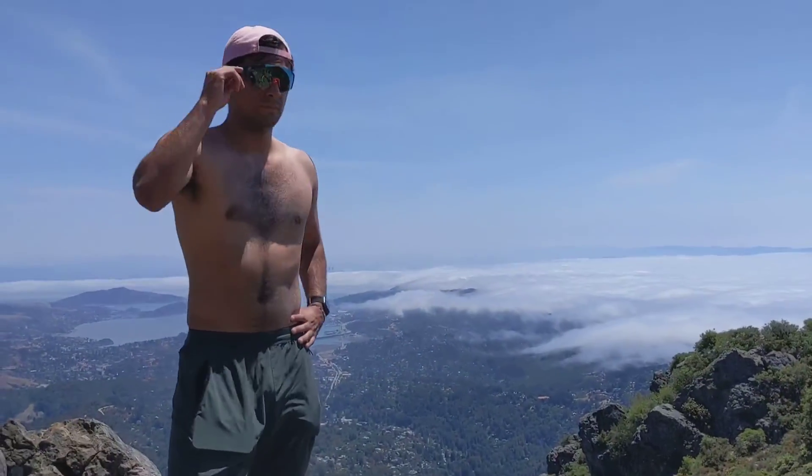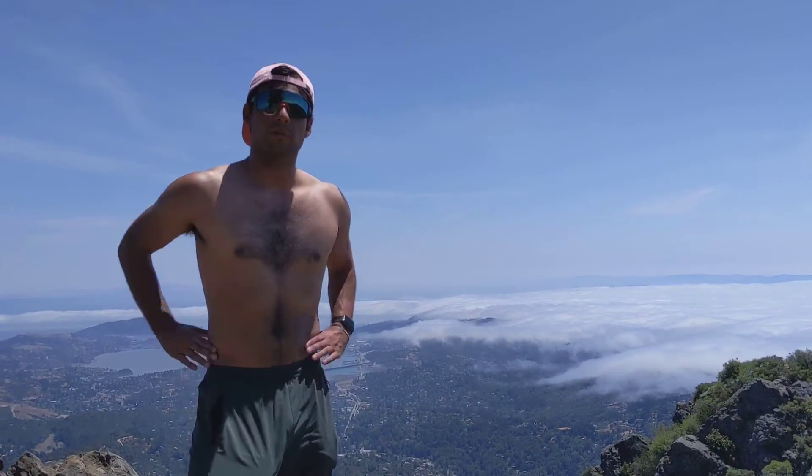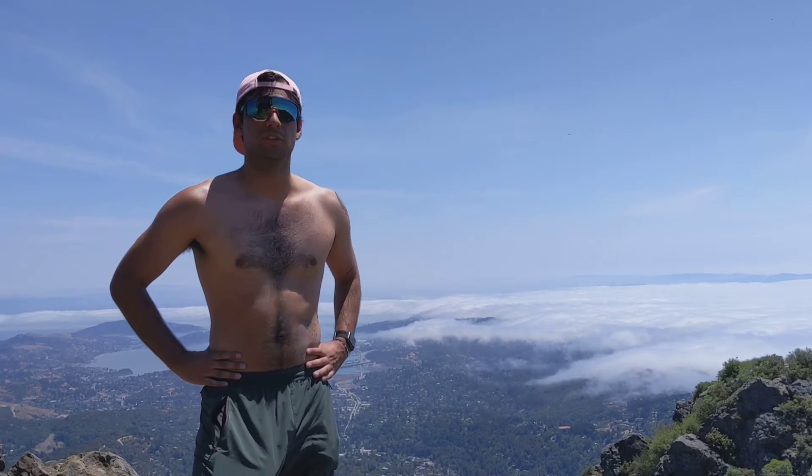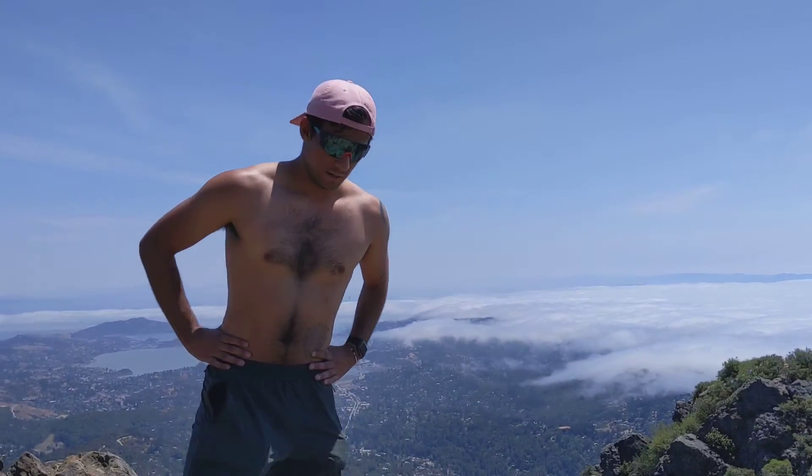Javi is about to give us a tour of the entire Bay Area. Welcome to lecture series number 34. Today we're talking about the topology of the microclimates of the Bay Area.